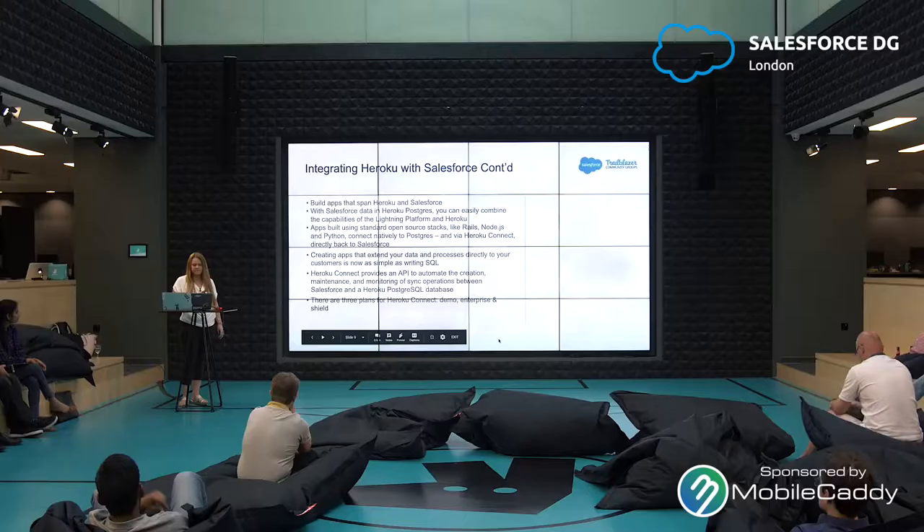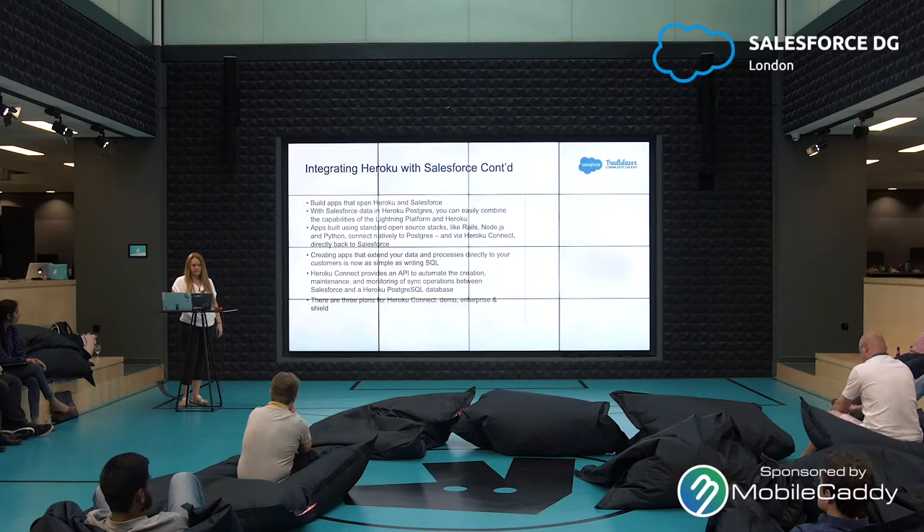This gives you a lot more options and a lot more power when developing on the Salesforce platform. Creating apps that extend your data and processes directly to your customers is now as simple as writing SQL. Heroku Connect provides an API to automate the creation, maintenance, and monitoring of sync operations between Salesforce and a Heroku Postgres SQL database.